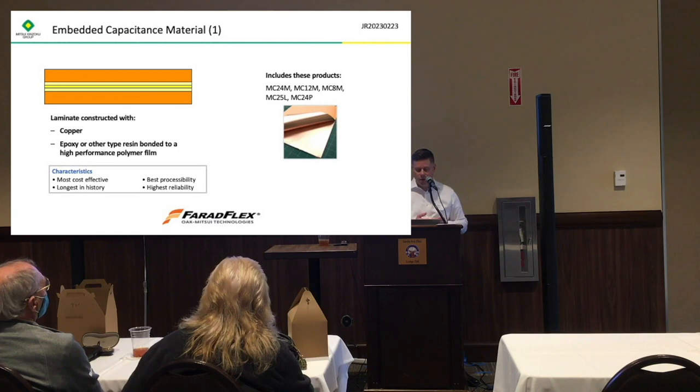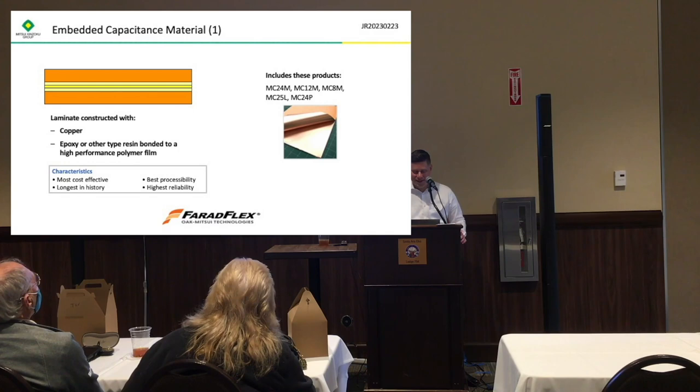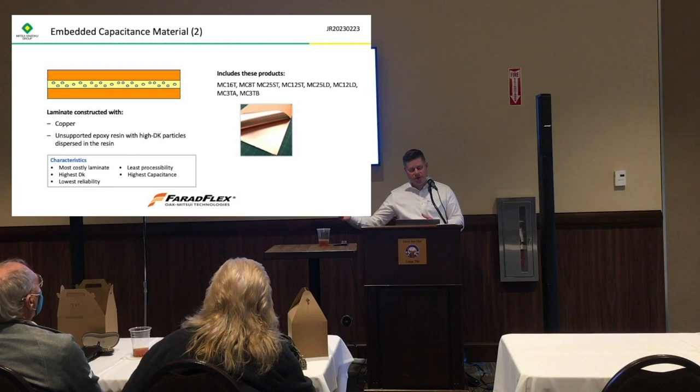On the right here we have the names of these products. MC24M: MC is basically Mitsui capacitance material, the 24 is the thickness in microns — so 24 microns — and the M means it has a film layer in it. Each of our materials has different naming conventions, and we have a decoder that can tell you what they mean depending on what you're looking for.